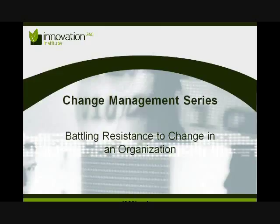Hello. Welcome again to Innovation360 Institute's webinar presentation in our Change Management Series: Battling Resistance to Change in an Organization. This is the first of the Change Management Series webinar presentations that we will be doing, and as such, it should be the first one that you watch before moving on to the other webinar presentations in this series.